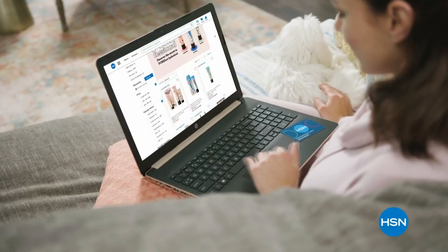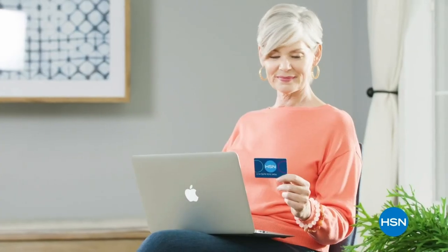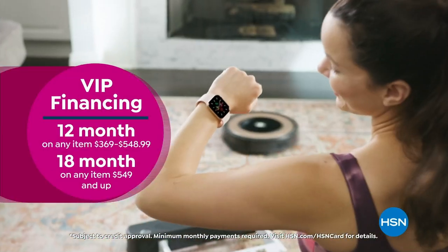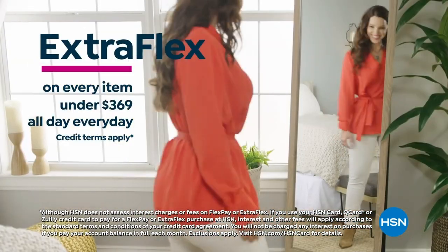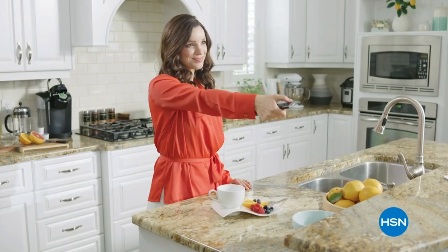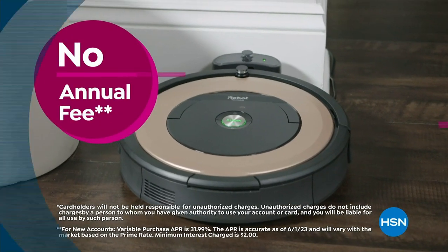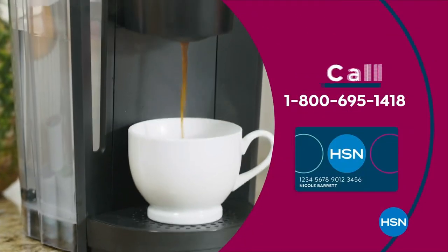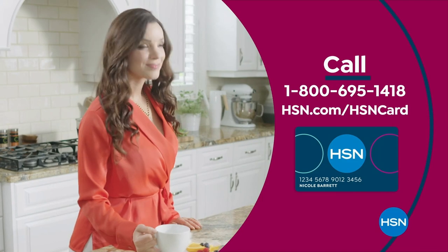Get the best deals with the HSN card. As a VIP, you get VIP financing on many items, plus extra flex on every item under $369, all day every day, and at least eight VIP savings events a year. Includes fraud protection with no annual fee. Apply now and get $10 off when approved. Call 1-800-695-1418 or visit HSN.com/hsncard.